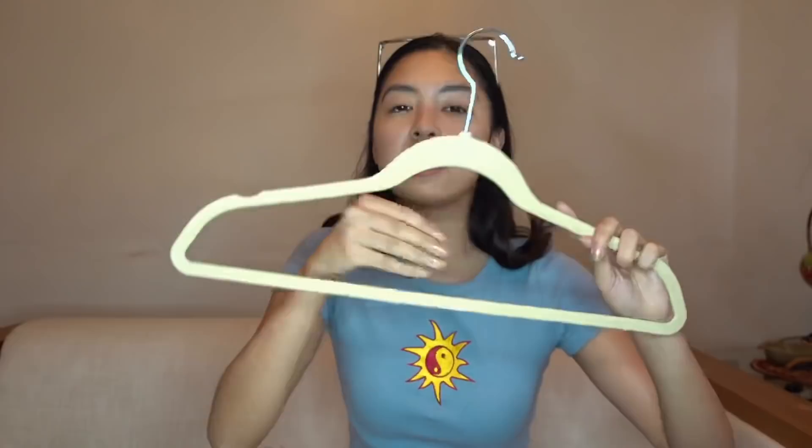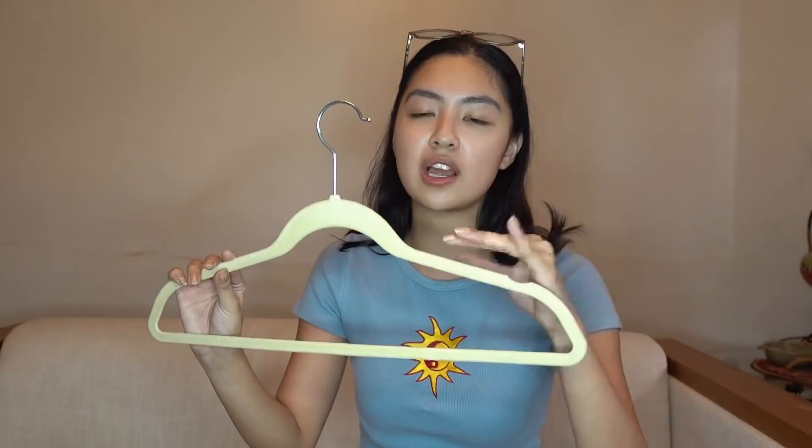Next item is a Tony Sia made me buy it item. It's on the pricier side but okay. You get 60 pieces of velvet hangers. For your delicate fabric or clothing pieces, they won't get scratched because of the velvet material and texture.